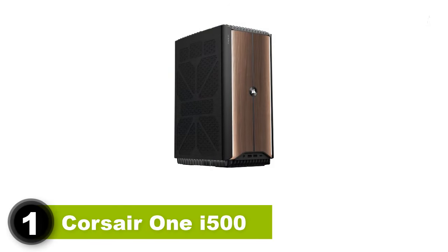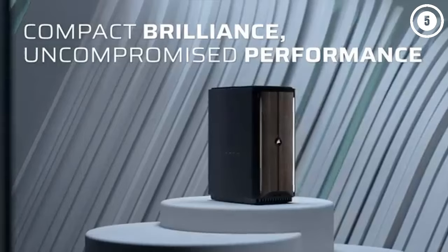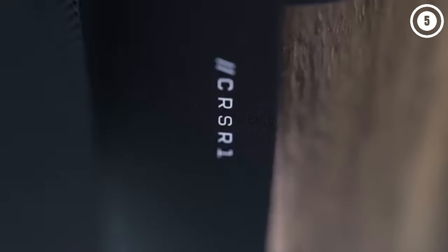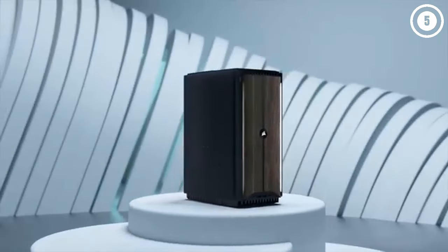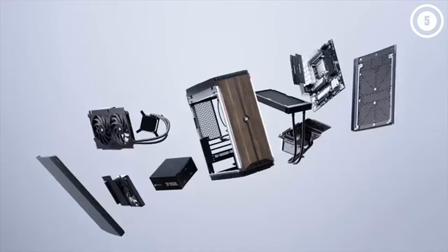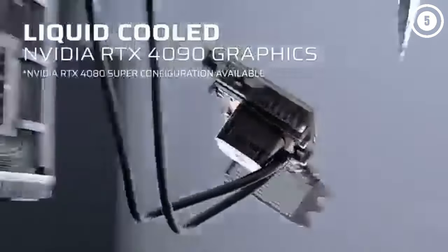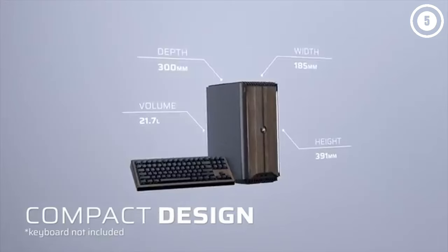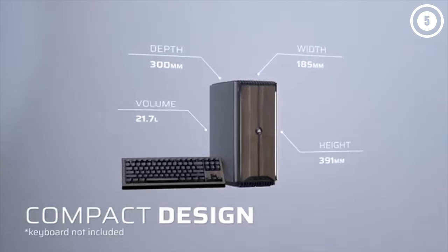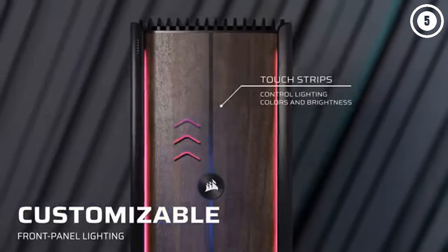Number 1: Corsair One i500 — the best gaming PC overall. The Corsair One i500 is a remarkable product, bringing fantastic gaming performance and design together into a single small form factor PC. Featuring an eye-catching wooden front panel with fabric side panels reminiscent of a stereo speaker, this showpiece gaming PC isn't cheap, starting at $3,599.99. You could probably find a gaming PC with an Intel Core i9-14900K and NVIDIA RTX 4090 for less, but it definitely won't look this good or come with AIO liquid cooling for both the CPU and GPU.